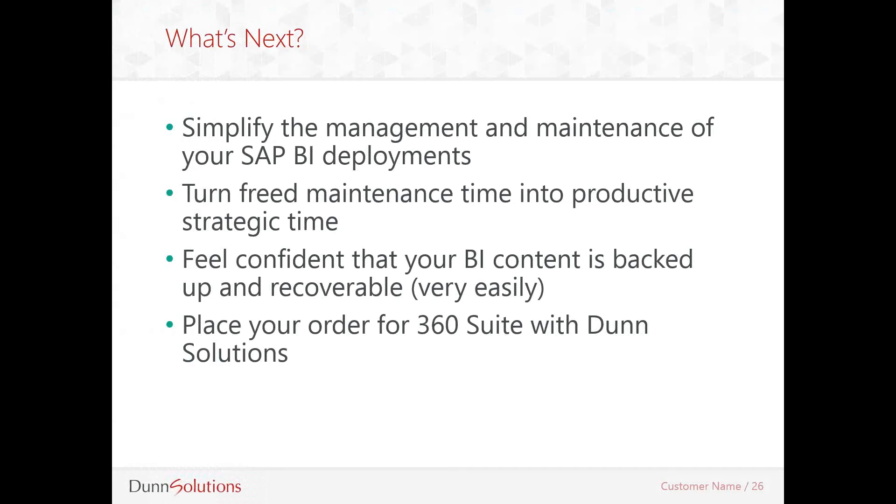If you all have any more questions, please enter those now. Thank you, everyone, for attending today's webinar, Leveraging 360 Suite to better manage and migrate SAP BI environments. Thank you, everyone.